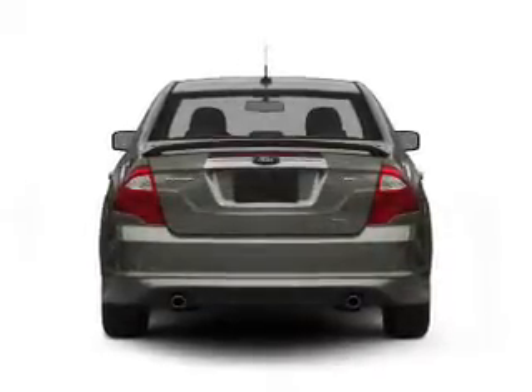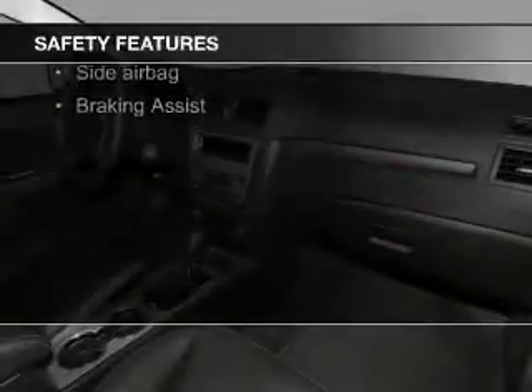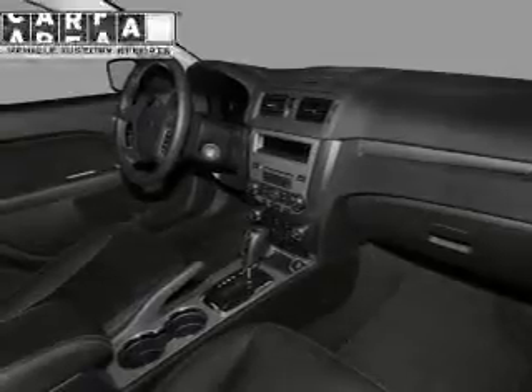Safety was made a priority with these features: fog lights, curtain-head airbags, side airbags, independent suspension, brake assist, and traction control.